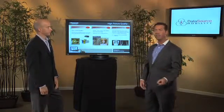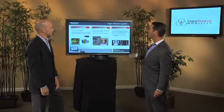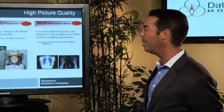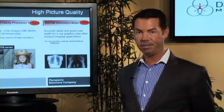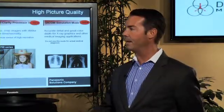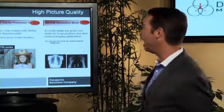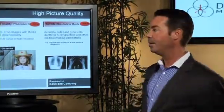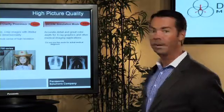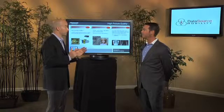Another thing specific to healthcare that I really wanted to call out is something we've added recently called the DICOM simulation mode. This allows for accurate detail and great color depth for x-ray graphics. Panasonic really does have a focus on the healthcare market for projector products, and this new technology just proves our willingness to move into the healthcare market with our projectors.